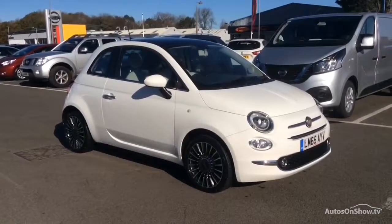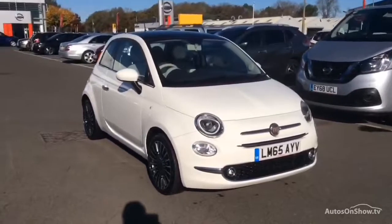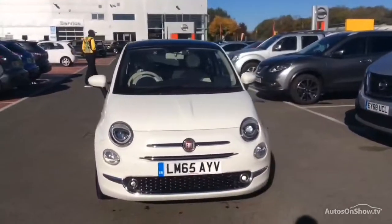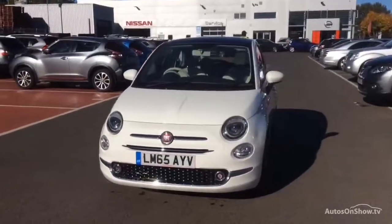Hello and welcome to Glyn Hopkin Fiat, one of the UK's largest Fiat dealer groups with nine dealerships. This video is designed to give you a better idea of what the vehicle actually looks like, both inside and out, and to reassure you of its immaculate condition.